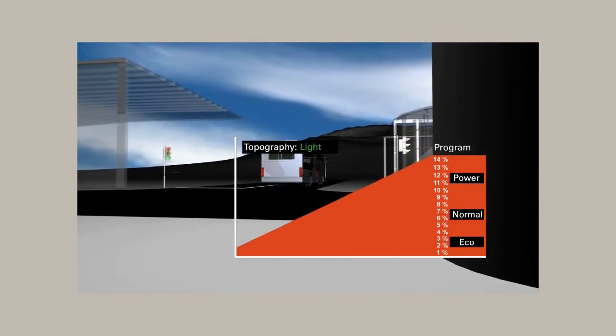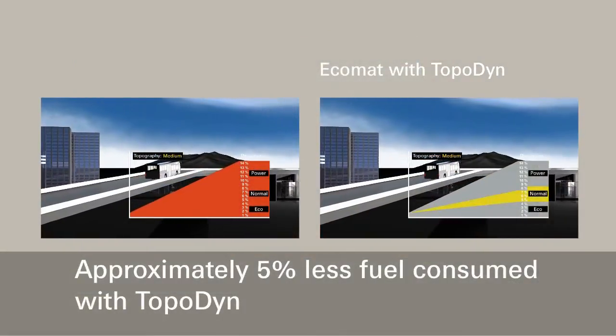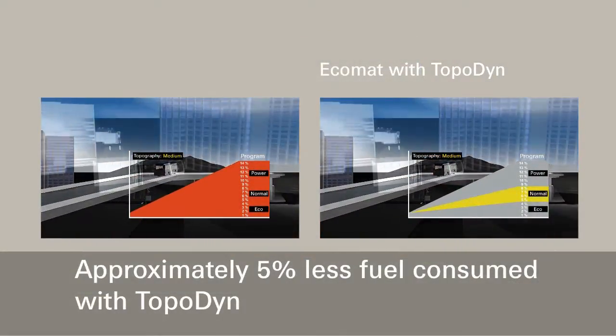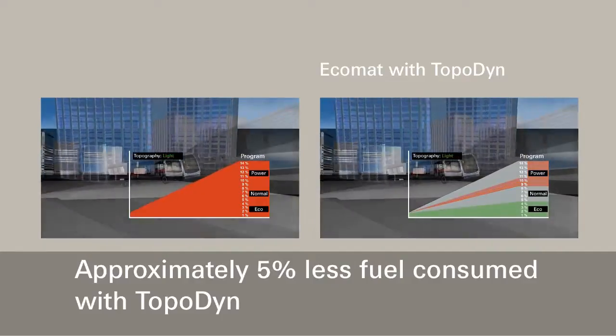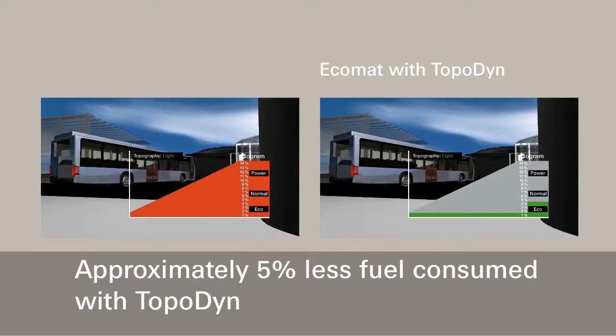Modern transmissions such as the ZF Ecomat with TopIt software shift the programs while driving, depending on the topography — using power on inclines and eco on the flat — thus saving an average of 5% in fuel.